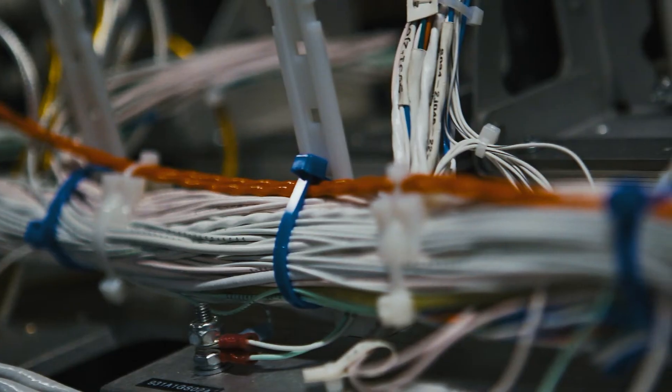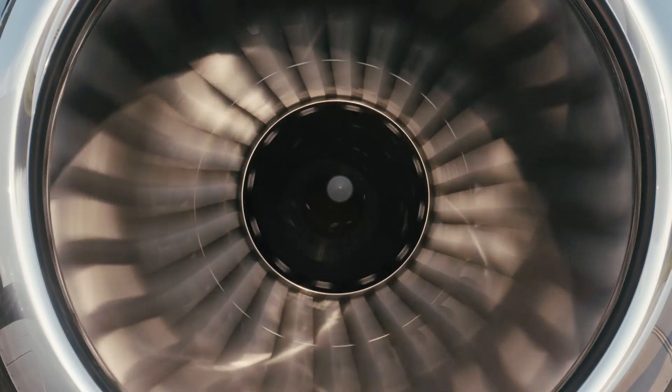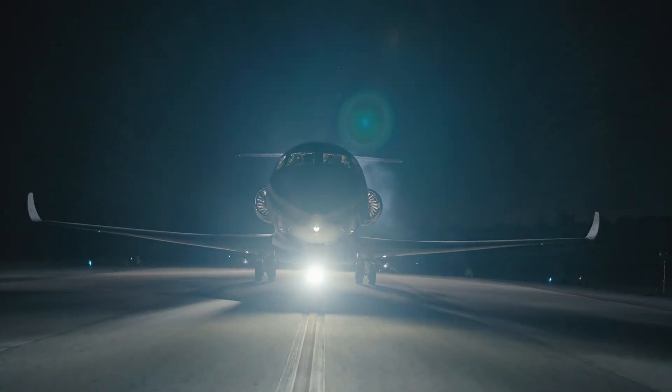We also developed an entire network inside the airplane — the data concentration network. It's a level of integration so that the pilot has much more accessible to him: the health of the airplane, where he's going next — almost like a biological being that's aware of all the different parts of itself.